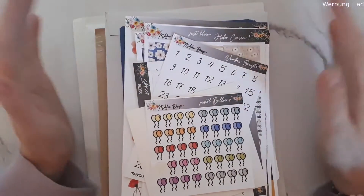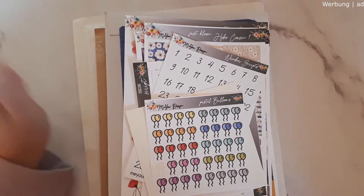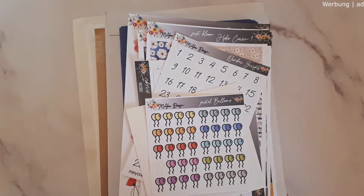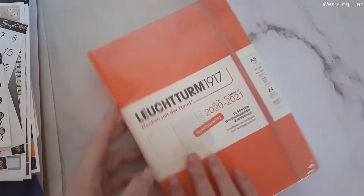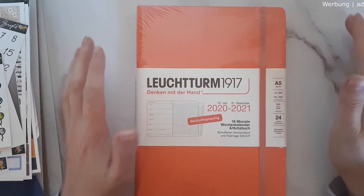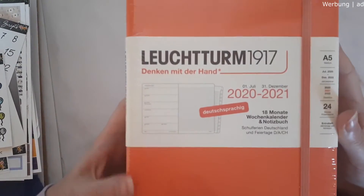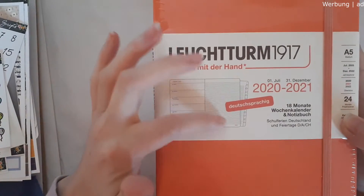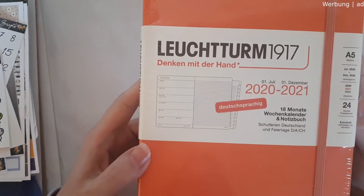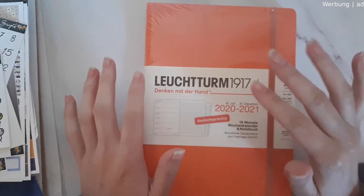Welcome back to my channel and another monthly haul. I'm starting with the first haul bit. I have a few sticker things and one planner to show you first. I needed a new planner for work and I decided to go with a Leuchtturm planner — this is A5 size. I love the beautiful orange color; it's actually an 18-month weekly calendar. I wanted the week on one page with enough space to take notes on the right side. It's always fun to have a cute planner at work to make it a little more enjoyable.